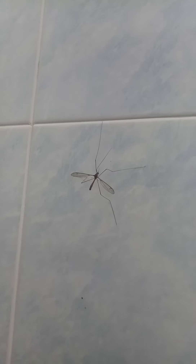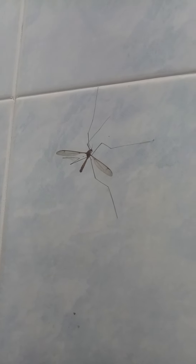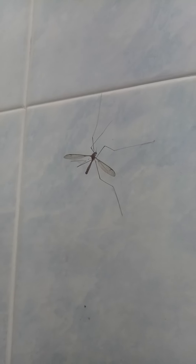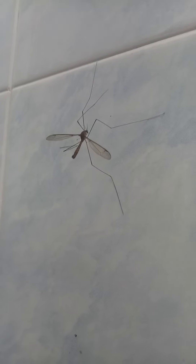Hello everyone. Today what I found is a long-legged Tablaska. Its leg I estimate is around 2.5 cm and its wing is also very long. Let me show you the other dimension. This wing is also about 1 cm and its body is 1 cm also. But its antennae are not so long.